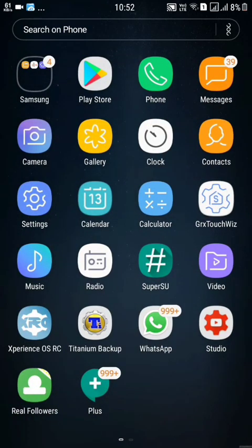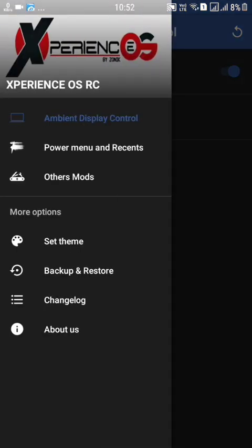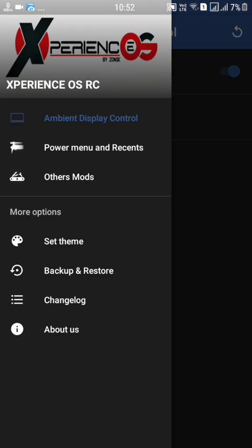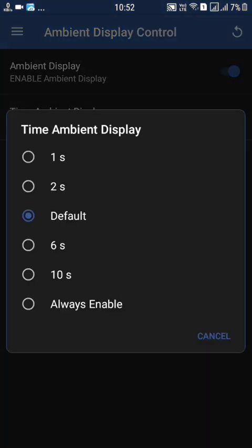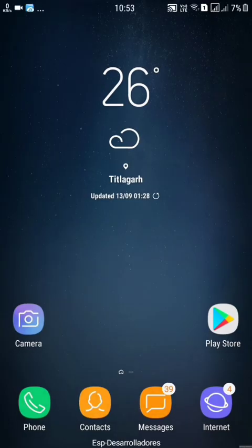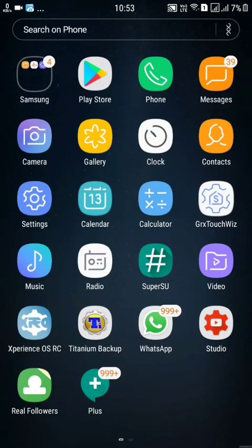Coming into the Experience OS ROM control — we can control the ambient display, meaning we can control the always-on display on your device. This ROM supports always-on display. I can't show you right here, but you can turn on this display to get always-on display. This always-on display is not working right now because of the screen recording.